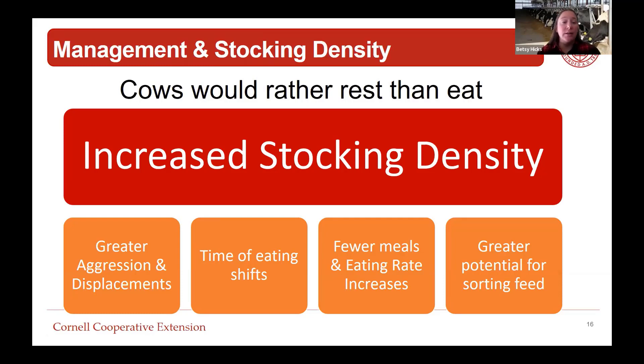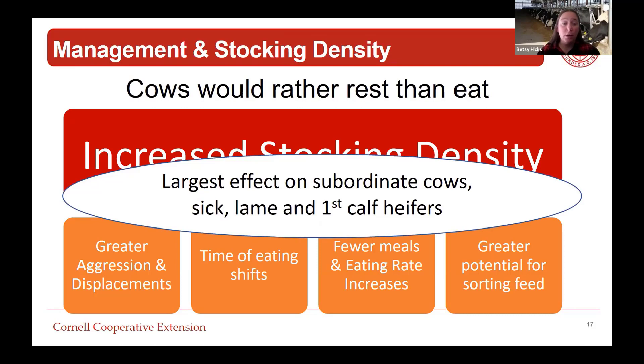With increased stocking density, cows have greater aggression and displacements at the feed bunk. The timing of eating shifts, she eats fewer meals, her eating rate increases, and she has greater potential for sorting feed. The cows most impacted are subordinate cows - sick cows, lame cows, and first-calf heifers. For lame cows whose feet don't feel good, she's going to go lay down, which increases the effects of stocking density. So stocking density is something to strategically manage.